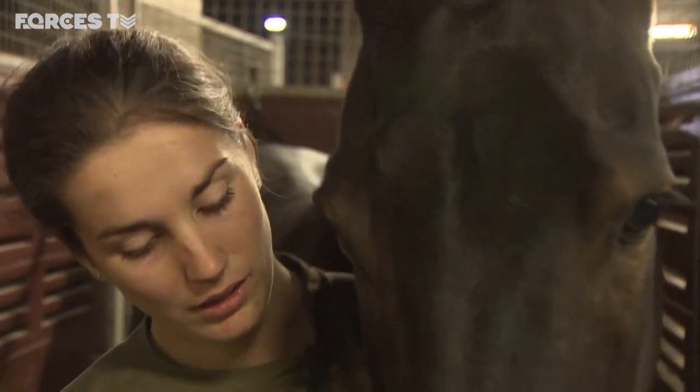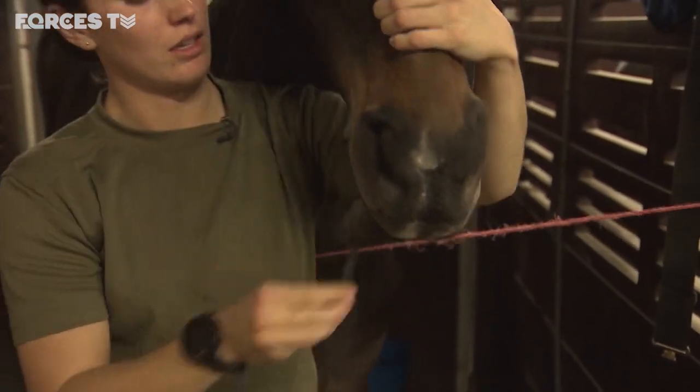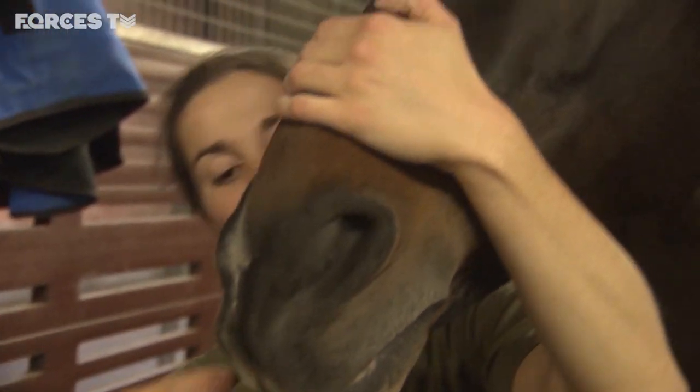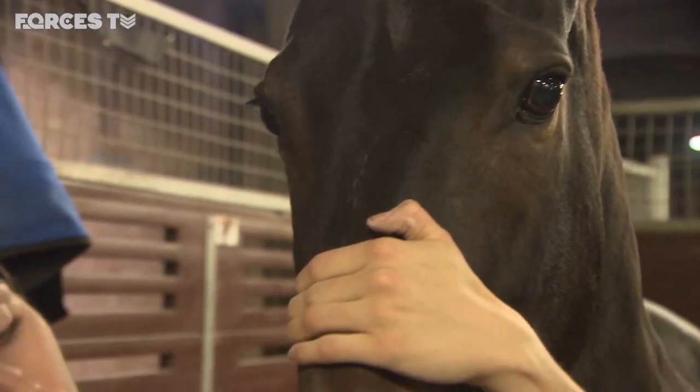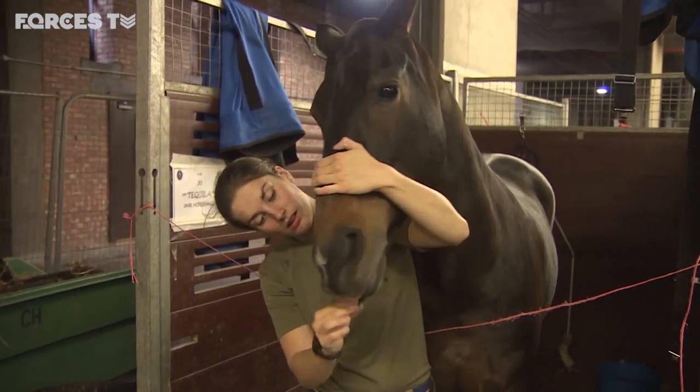It doesn't hurt them. And how often do you just do this for ceremonial occasions? We don't do it as often when we're back at Woolwich, but for every salute we definitely do it to make them look all tidy, ready for TV.